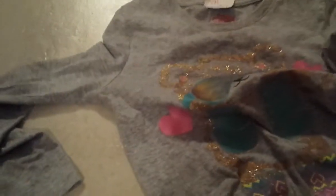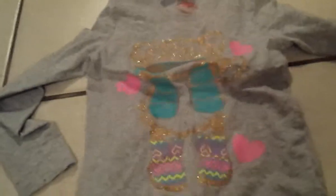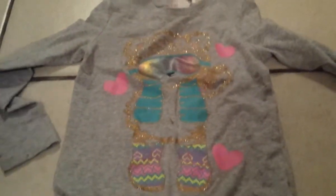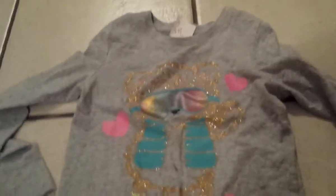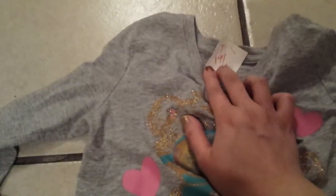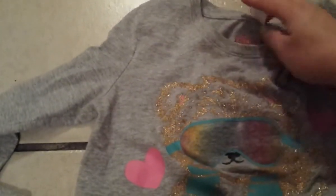Now my daughter is going to show her items. This is a shirt with a bear wearing glasses — it has circles, a heart, and boots with hearts on them. It's long sleeve, and even though she doesn't like long sleeves, it'll be great when winter comes. This one was only $1.91 and it's by Circo.